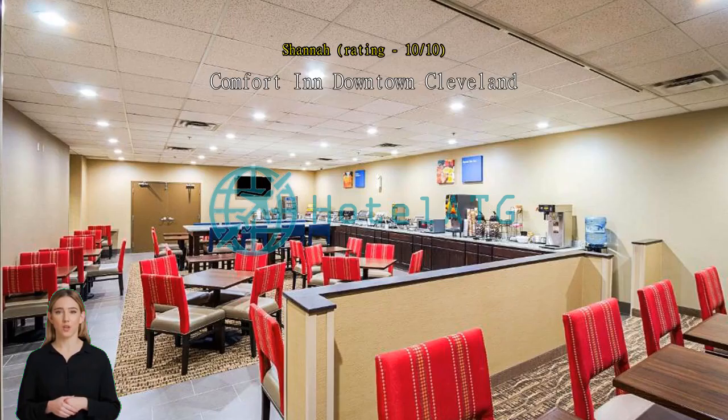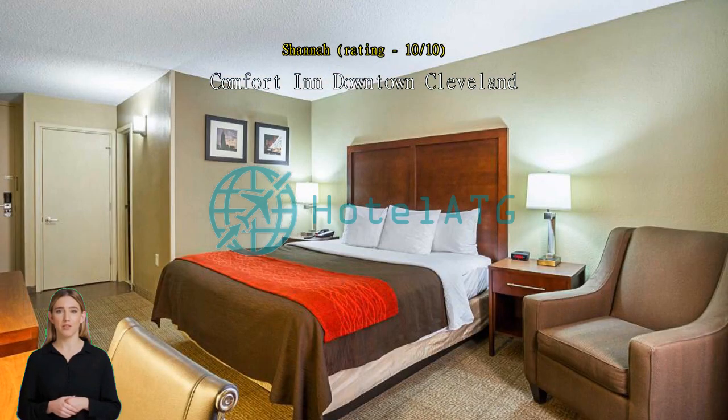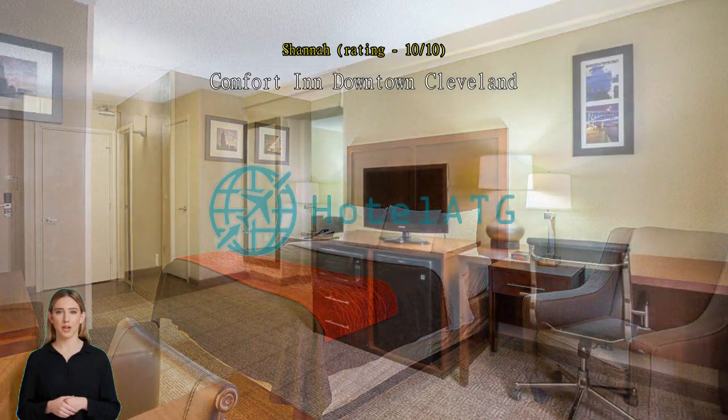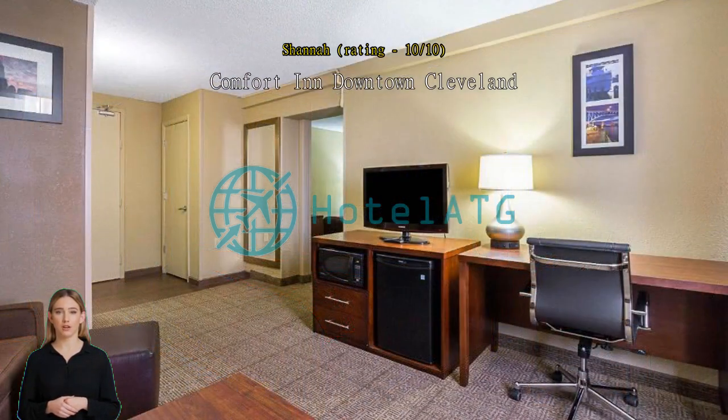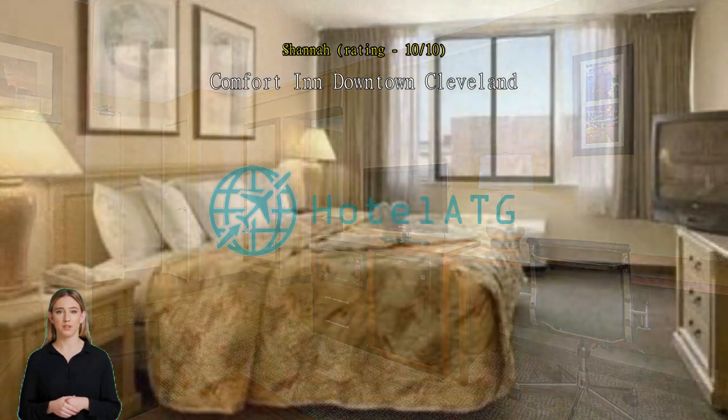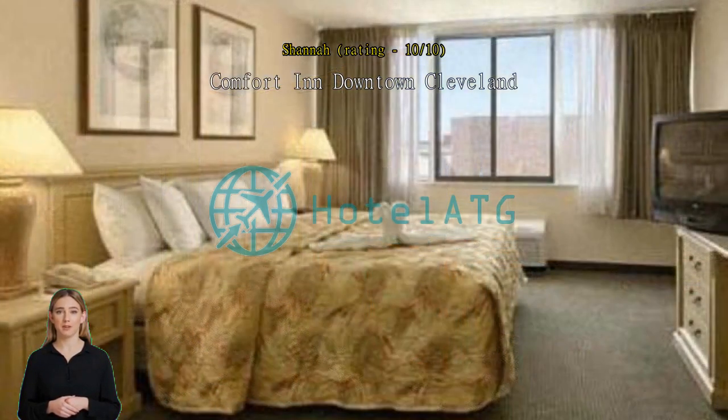We came to Cleveland for an appointment at the Cleveland Clinic. The hotel was actually better than I was expecting. The staff were courteous, the hotel was clean and quiet, and the breakfast was surprisingly great for a hotel continental breakfast. The ladies in charge of breakfast were fantastic — they kept it clean, well stocked, and everything was super fresh. I will definitely be staying here again for future trips to Cleveland.